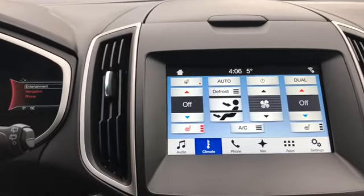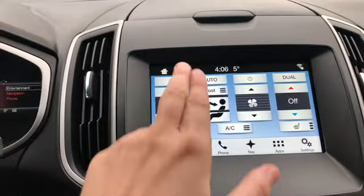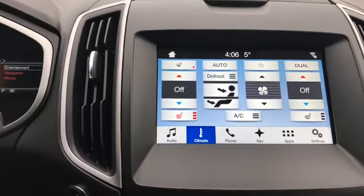This vehicle does also come with dual zone electronic climate control which you can manage through your touch interface here. As you can see we have a heated steering wheel, and you also have heated seats for the driver and the passenger.